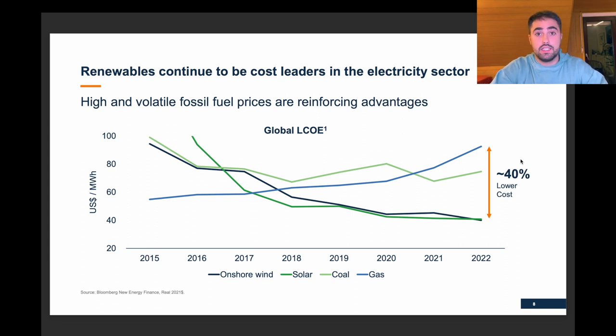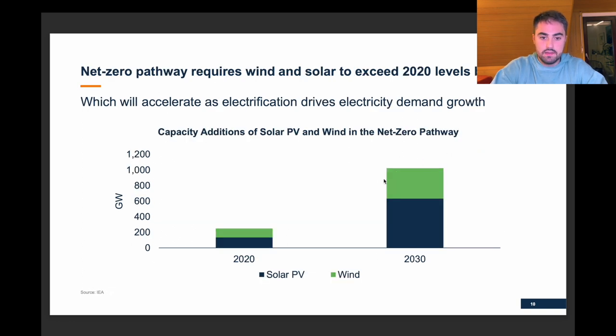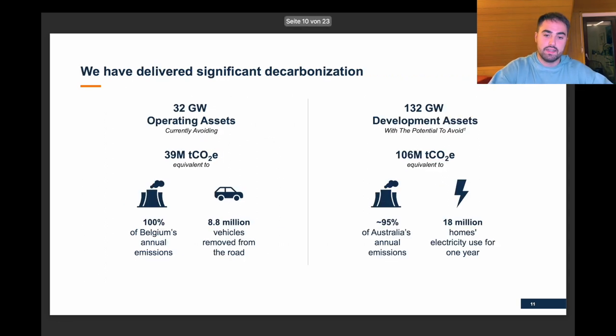Another tailwind for renewable energy is that it is now significantly lower cost than any other form of energy. Here we see the path that needs to be achieved for net zero — we need to exceed 2020 levels by four times, which is that massive tailwind. To put it in context: 32 gigawatts is 100% of Belgium's annual emissions, and 132 gigawatts would be 95% of Australia's emissions.